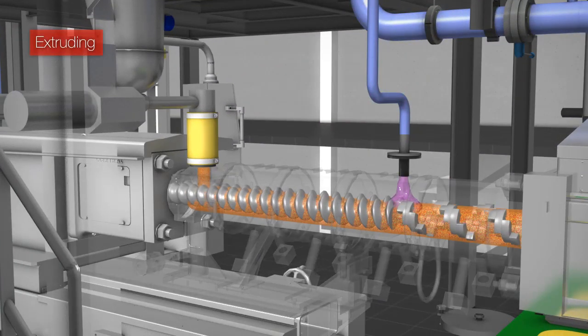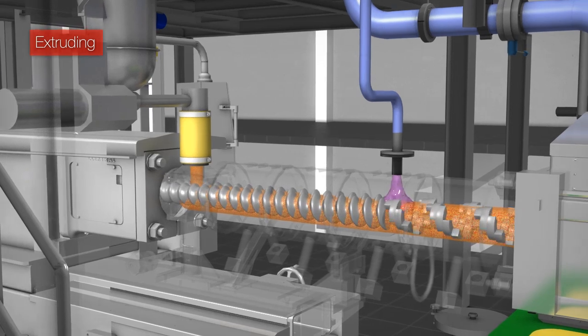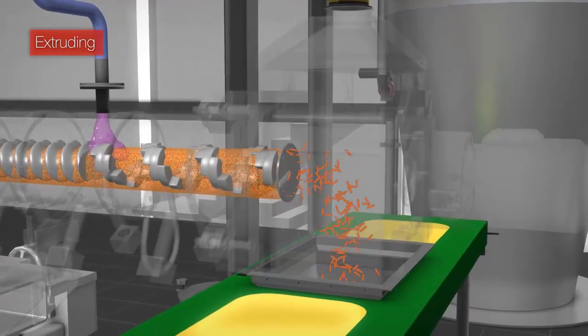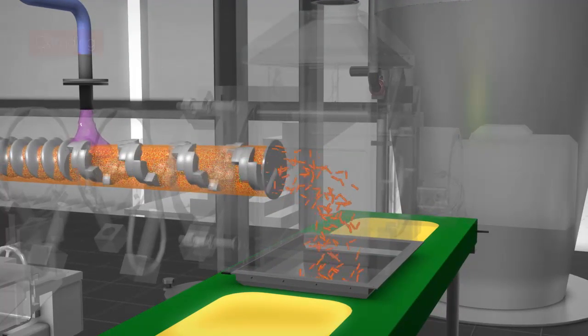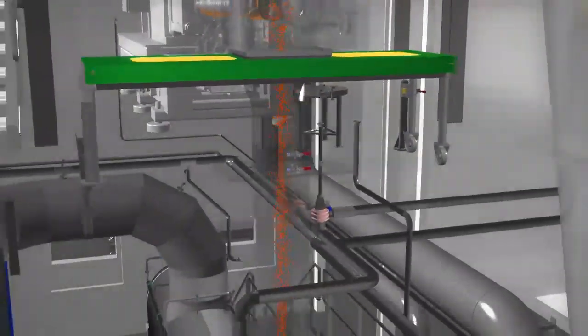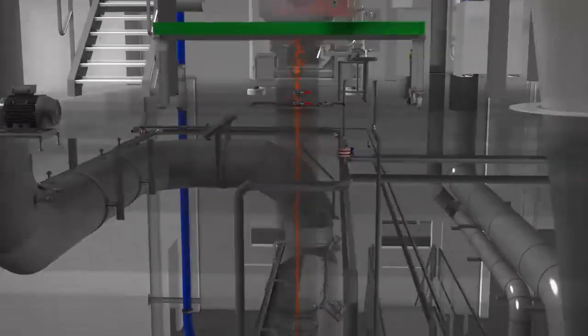JTEC has an impressive reference list when it comes to implementing extruders and mixers in process solutions, both for plastics and food applications. Completely integrated control systems allow customers to maintain every single step in their process installation.